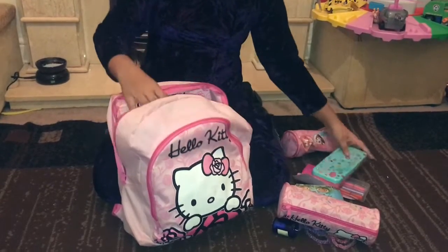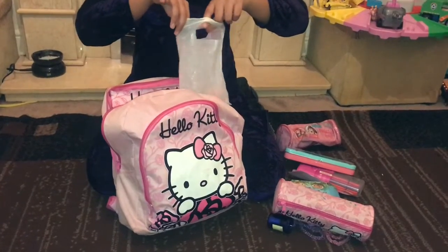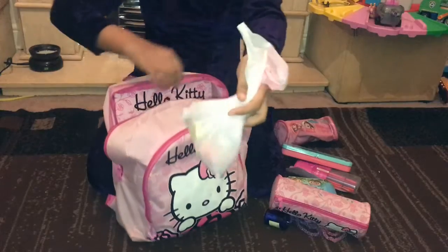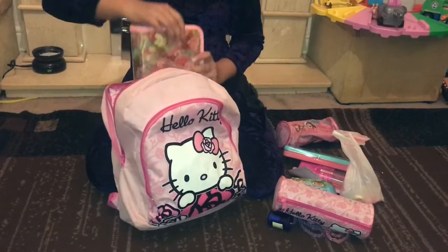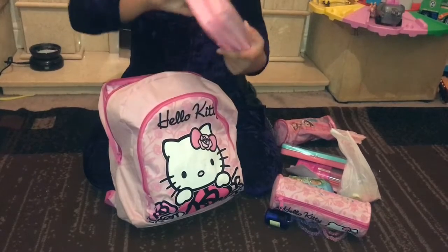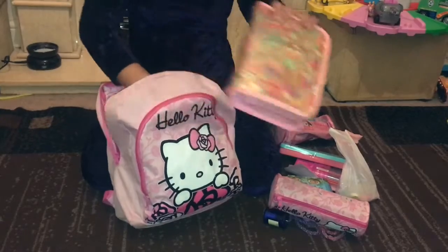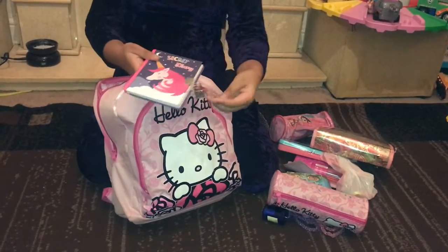I've also got a random toy bag with stuffed crayons, bubbles, and a dinosaur with a bracelet. And I've got another pencil case from Smiggle — if you want to get it, it's from White Rose in Leeds.